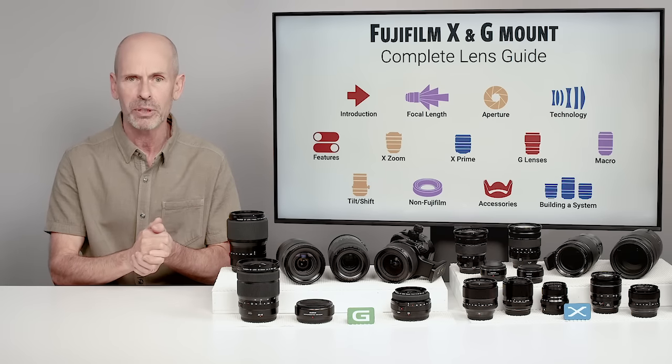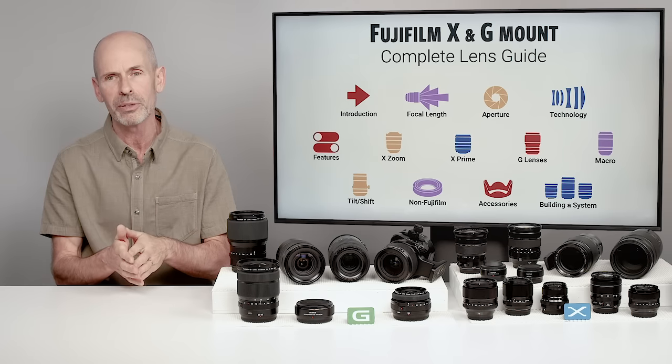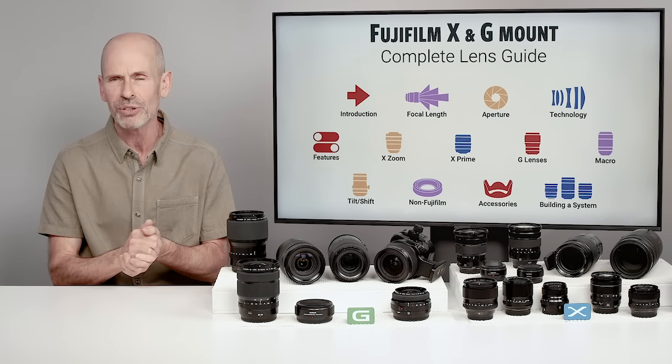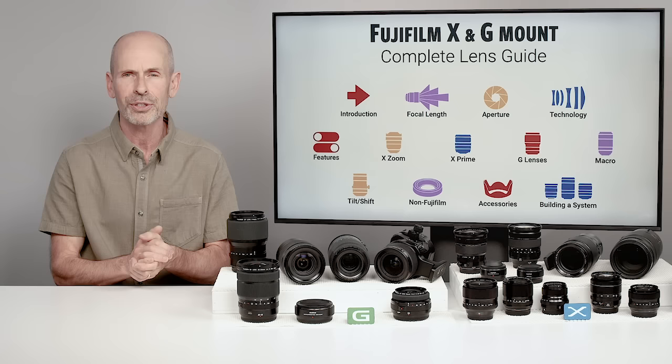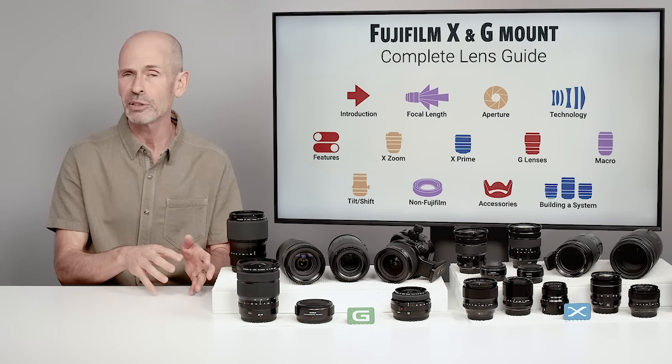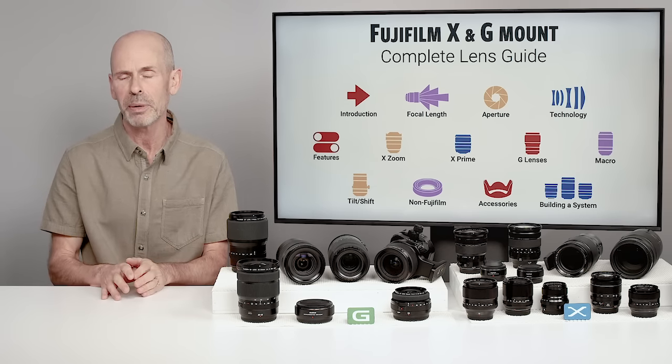We're going to start with the X mount system — the zoom lenses, then the prime lenses. There aren't as many GFX lenses, the G lenses, so we're going to do that all in one section. There's a lot to talk about when it comes to macro and tilt-shift, so I've broken those out into special sections.